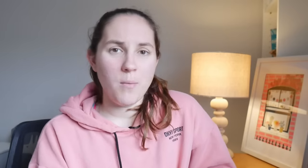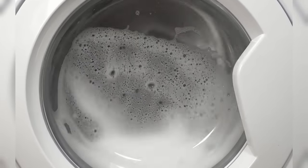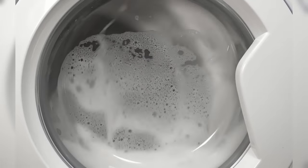Next up is the combo washer and dryer. Everyone says this about the UK and Europe in general when they move here from North America. Having one machine that is capable of both washing and drying my clothes seemed incredibly confusing. How would it switch between two modes?